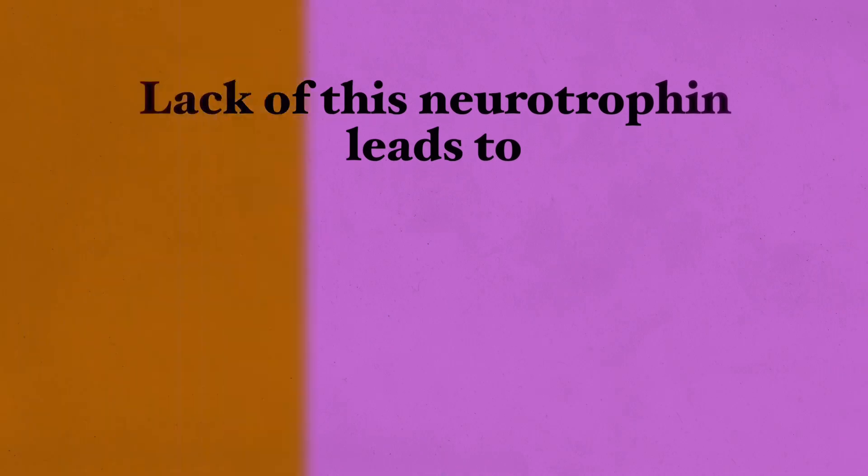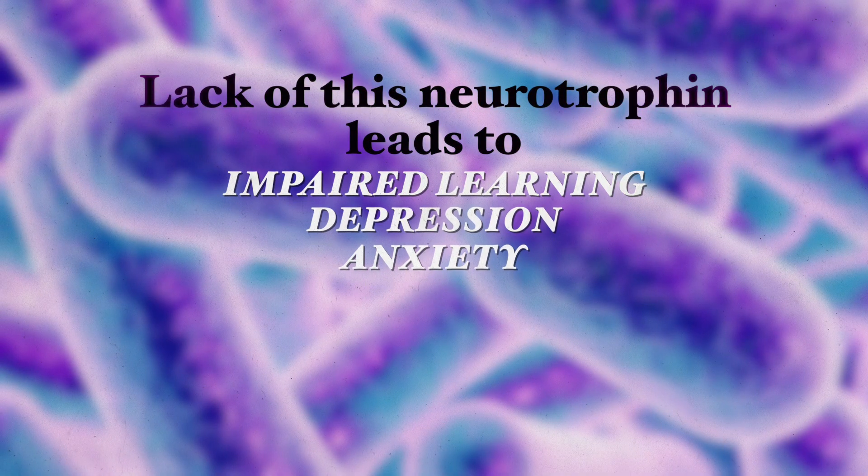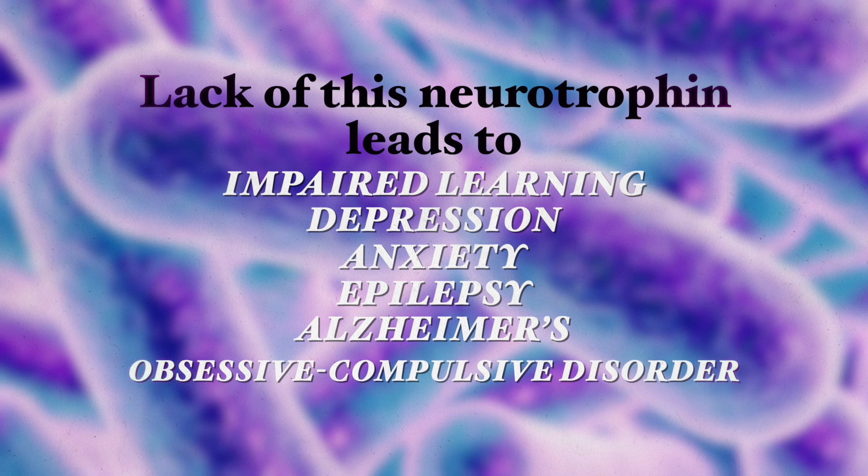Lack of this neurotrophin leads to impaired learning, depression, anxiety, as well as many other neurological conditions including epilepsy, Alzheimer's, OCD (obsessive-compulsive disorder), and eating disorders. And since 1995 we also know that BDNF is connected to weight loss.